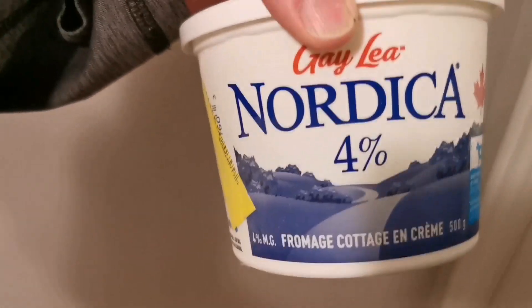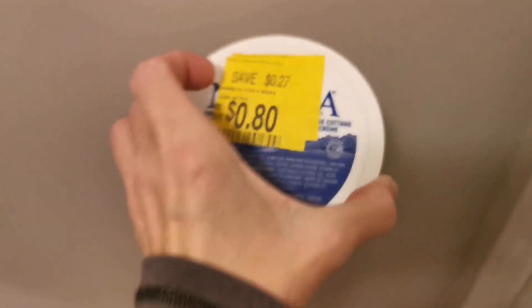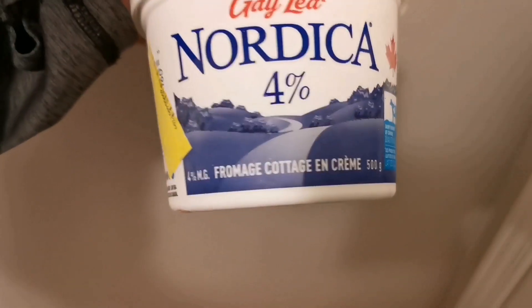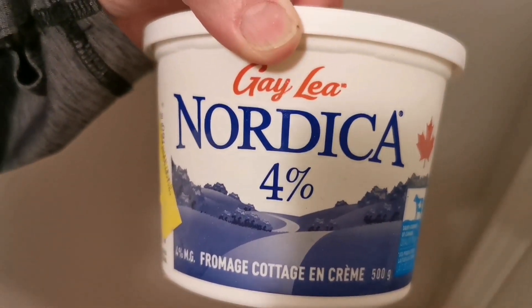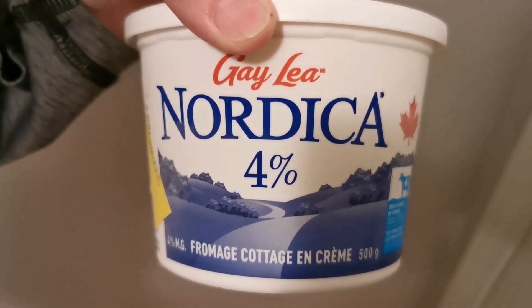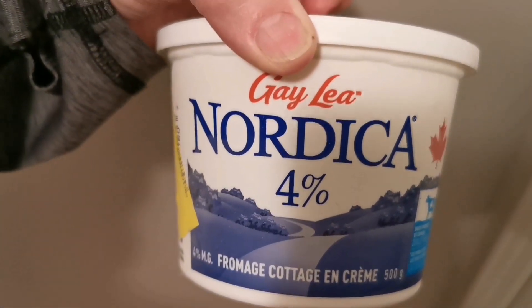I checked my freezer and yes, I have cottage cheese. It was discounted to 80 cents. I like to stock up on these, throw them in the freezer — and I'm going to attempt to make ice cream with this.